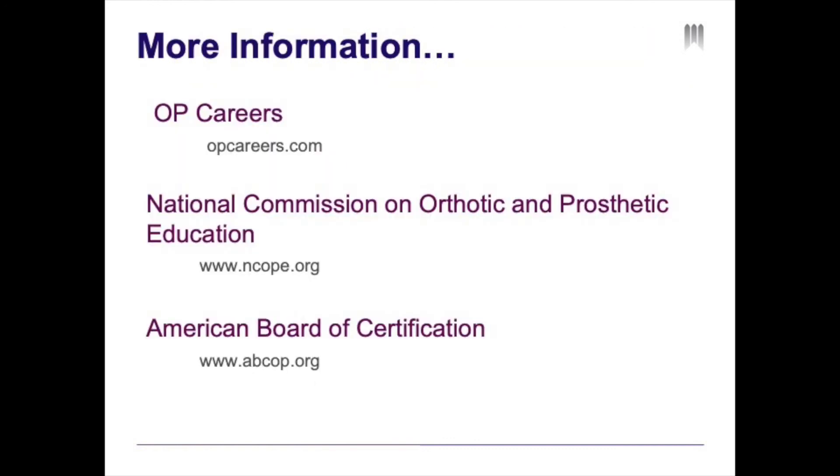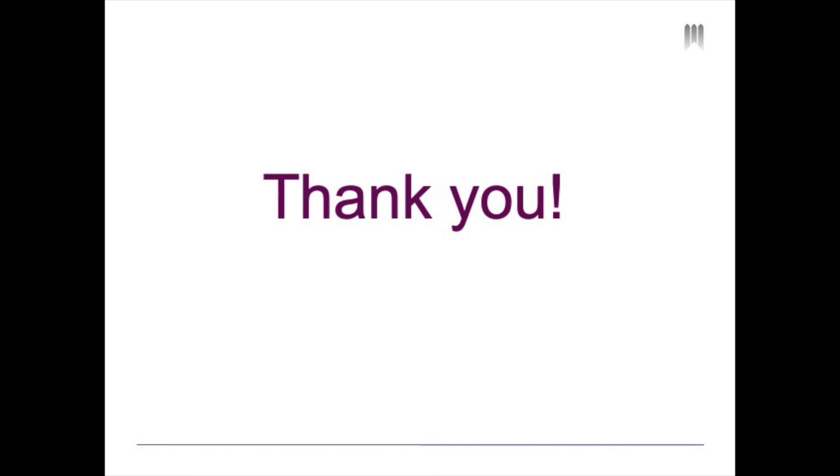For more information on the field of prosthetics and orthotics, you can visit opcareers.com. For more information on how to become a certified prosthetist and orthotist, you can go to ncope.org or abcop.org. Thank you for your time and attention.